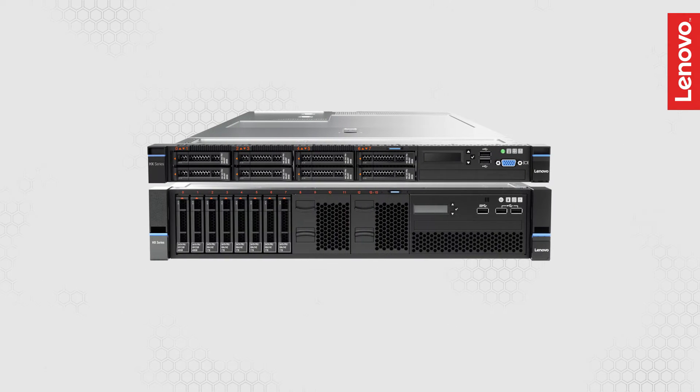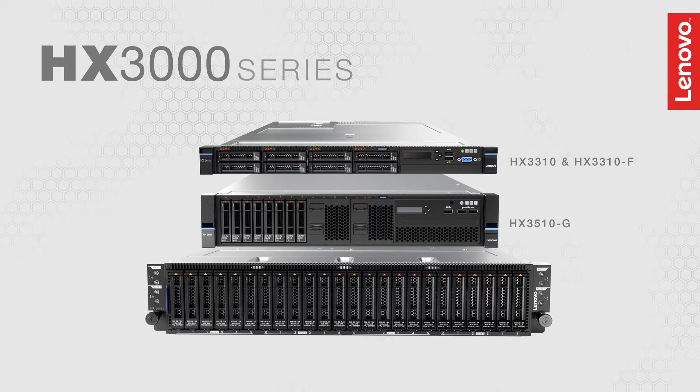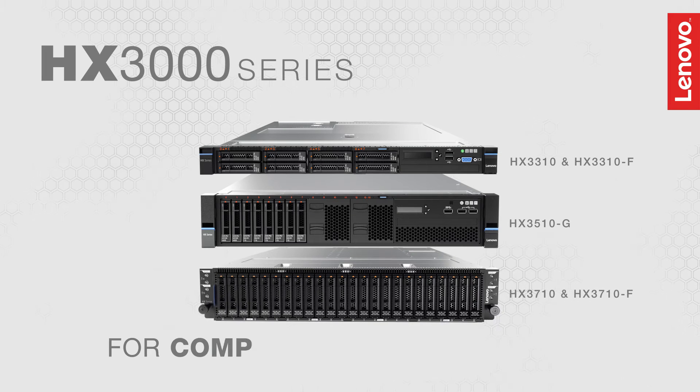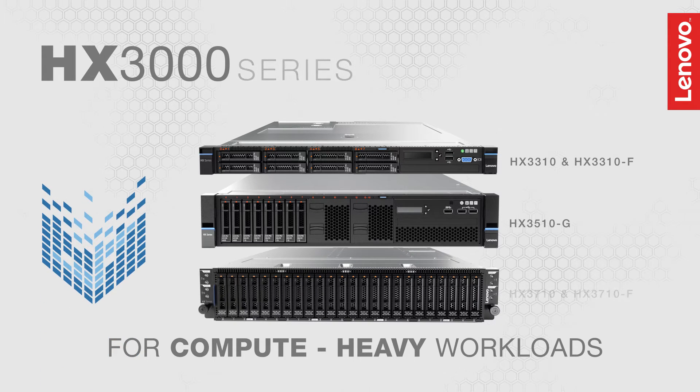The HX3000 series appliances come in 1U1 node, 2U1 node and 2U4 node form factors. They're designed for compute-heavy workloads such as VDI, collaboration and database, and are available in rack dense, all flash and GPU models.